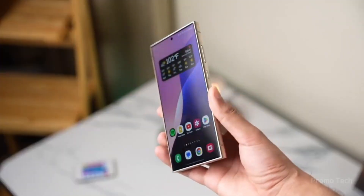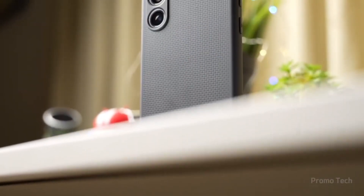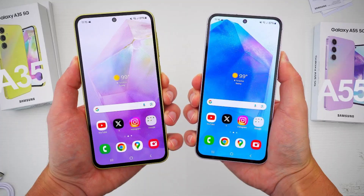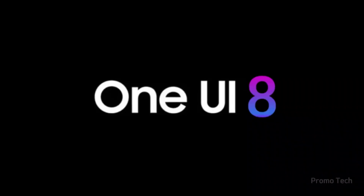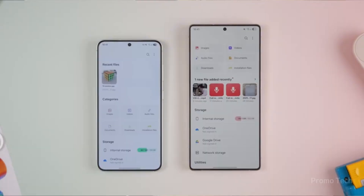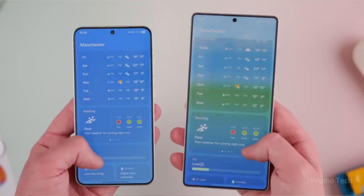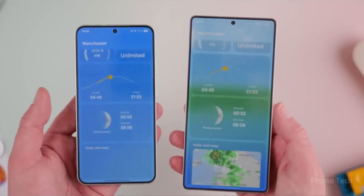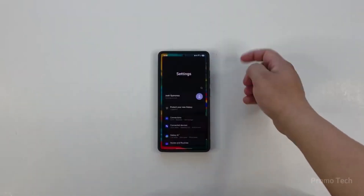Here's where things get interesting: while the A36 is leading the way, Samsung is already preparing beta builds for the Galaxy A35, A55, and A54. And remember, the flagship crowd — the Galaxy S25, S24, Fold 6, and Flip 6 — are already playing with One UI 8. That means we're not looking at a slow rollout, but a coordinated push across multiple devices at once. It's almost like Samsung wants the whole Galaxy family speaking the same software language before September ends.